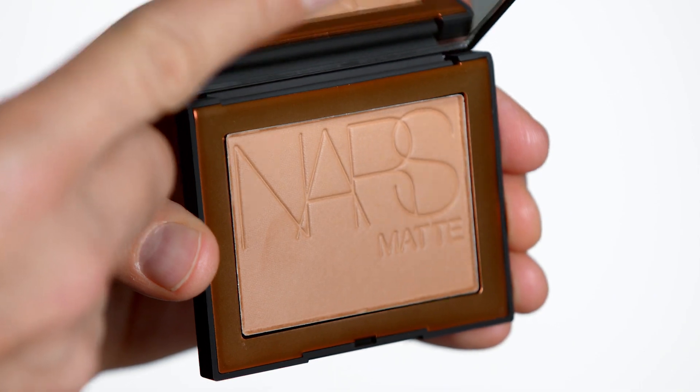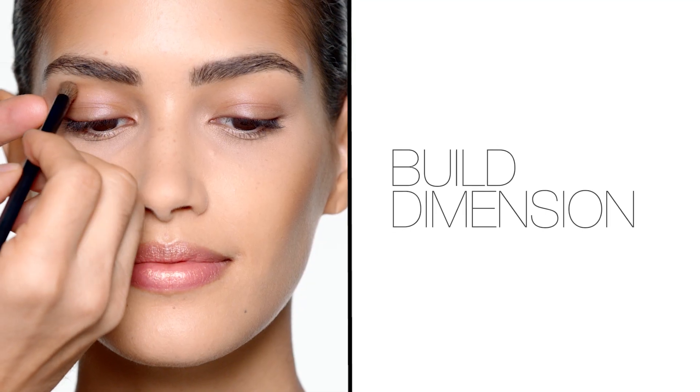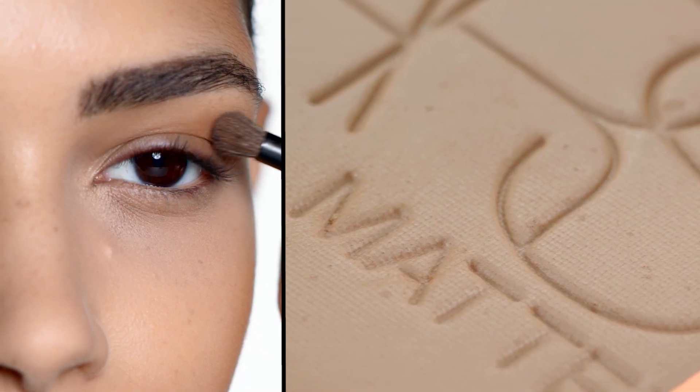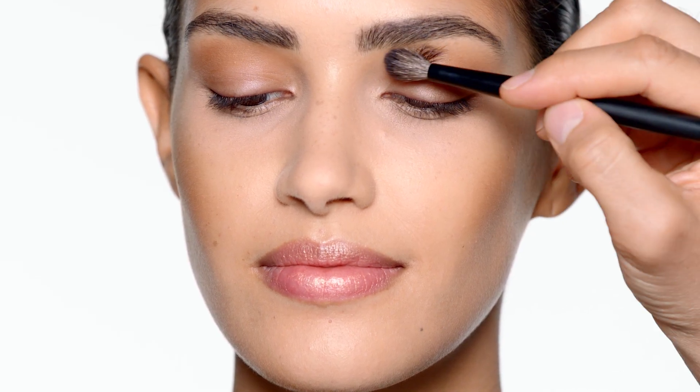You can also use the matte bronzer to add dimension to the eye. One tip I like when placing color in the crease is to keep the eye open and then take a blending brush and just blend up the edges. This is going to really help lift up the eye.